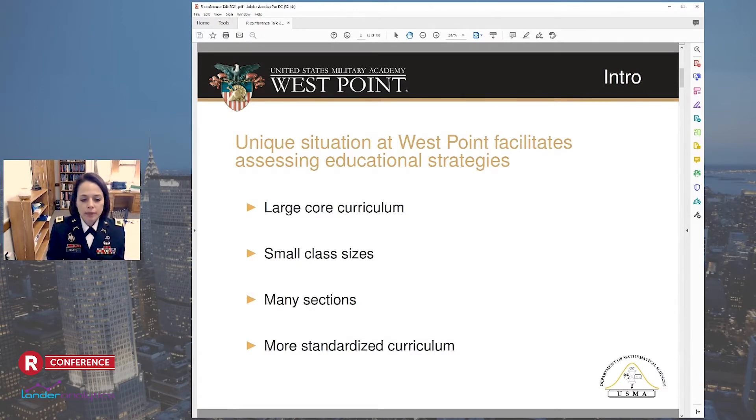In many ways, we are very similar to other selective liberal arts colleges. We have similar admissions rates, student-to-faculty ratio, class size, and test scores. Racial breakdown is pretty similar to other schools. We have a lower female-to-male ratio in general, where about 20% of our students are female. We have a lower percentage of non-resident aliens and a bit more geographic diversity than you might see elsewhere.